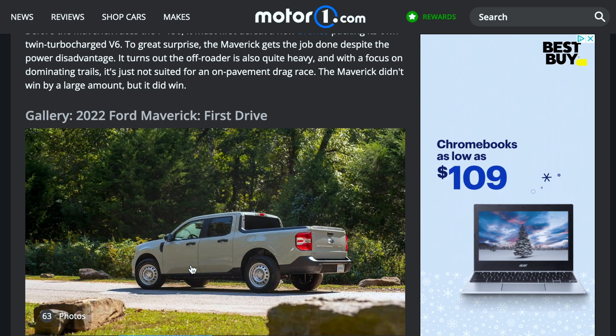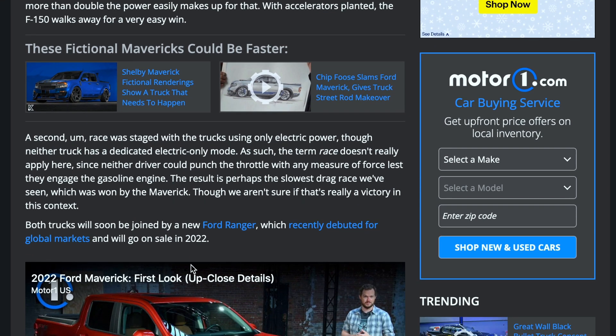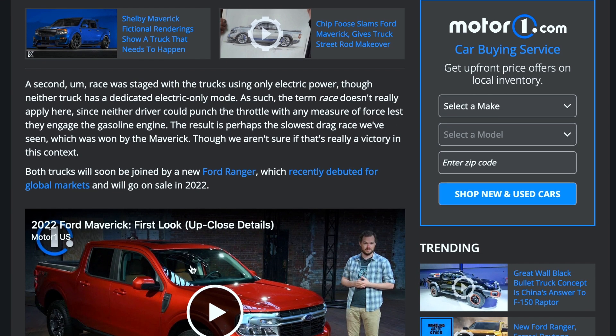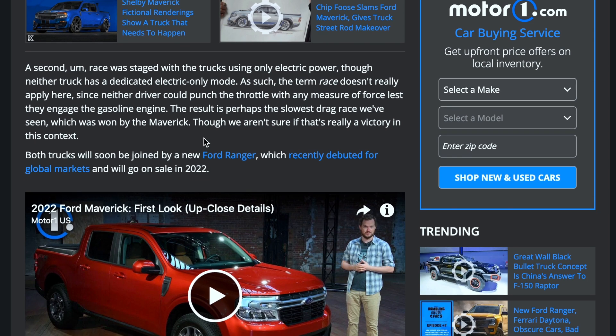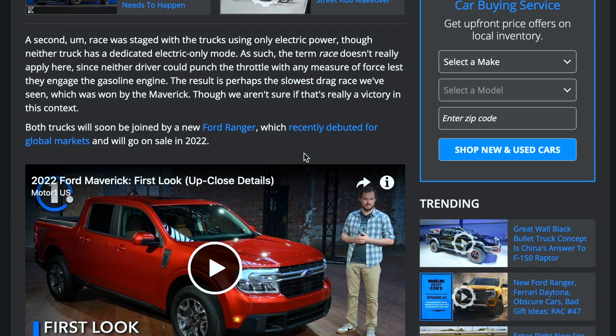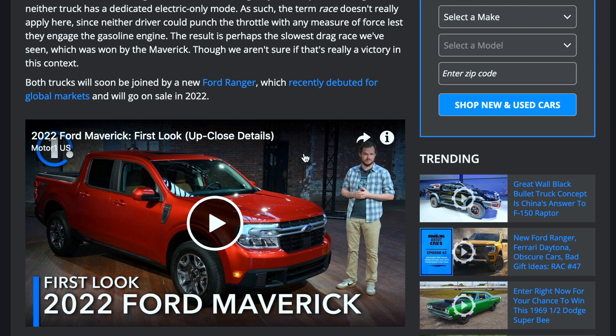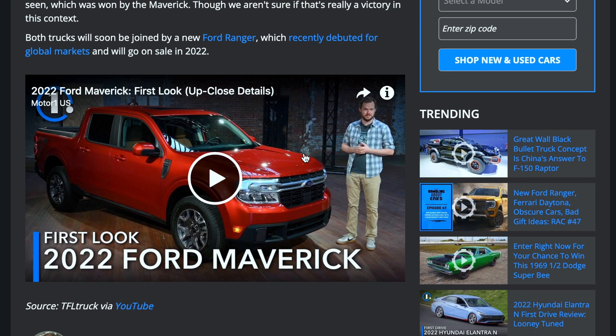The Maverick may not be the most powerful or fast truck in Ford's lineup, but it definitely packs a punch. A second race was staged with the trucks using only electric power, though neither truck has a dedicated electric-only motor or mode. As such, the term 'race' doesn't really apply here, since neither could punch the throttle with any force without engaging the gasoline engine. The result is perhaps the slowest drag race ever seen.